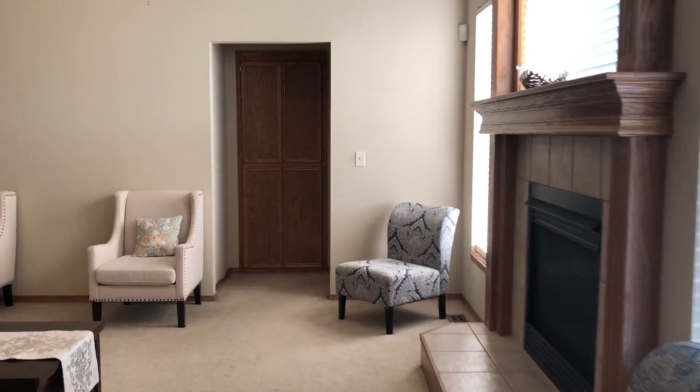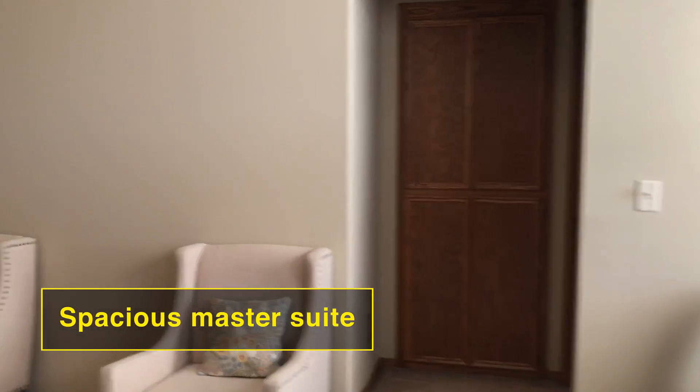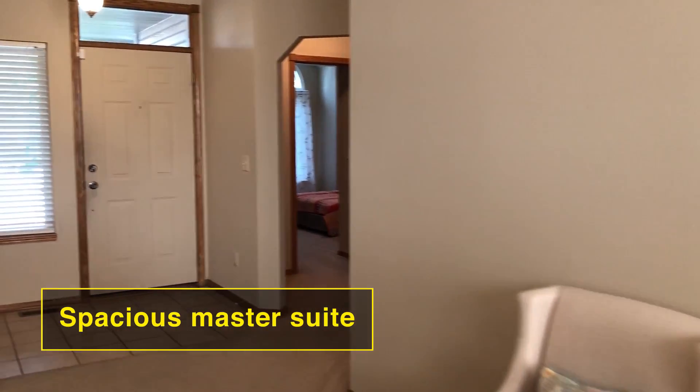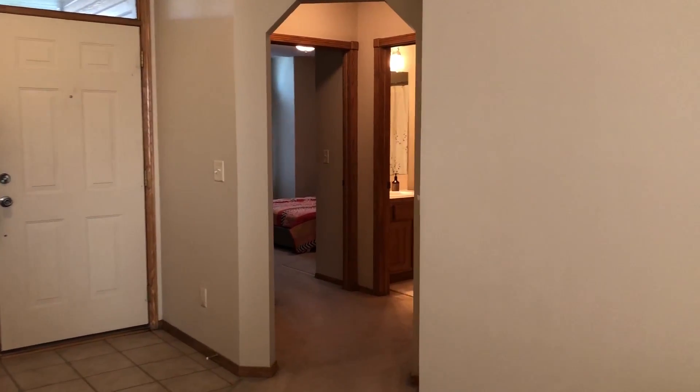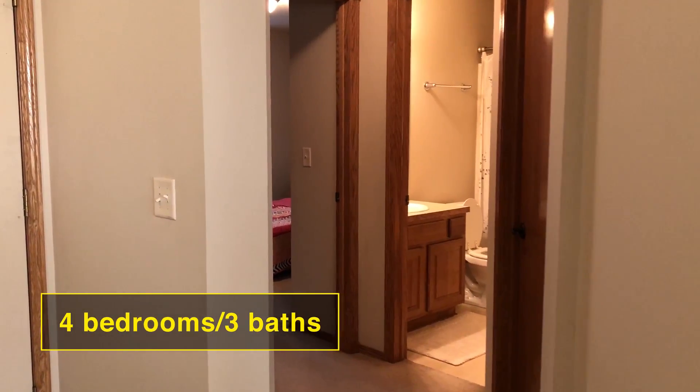If you go right through this doorway here, you go into the master bedroom. It's a large master with a private bathroom as well. And then the other two bedrooms upstairs are right here when you walk in the front door, and they also have a second bathroom up here.